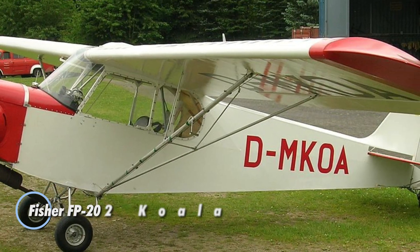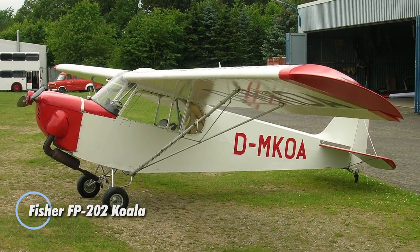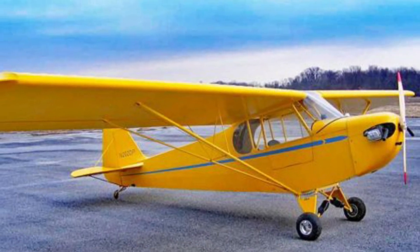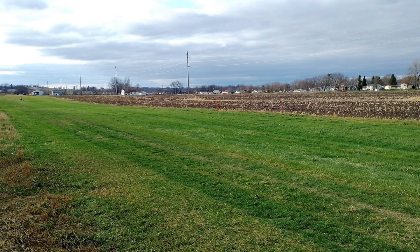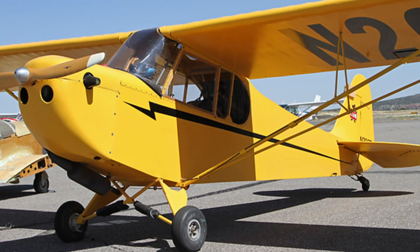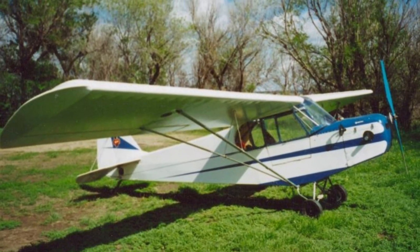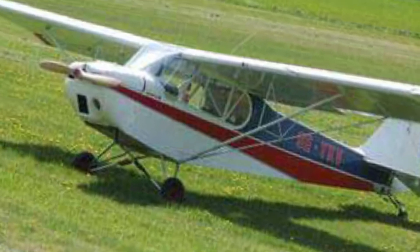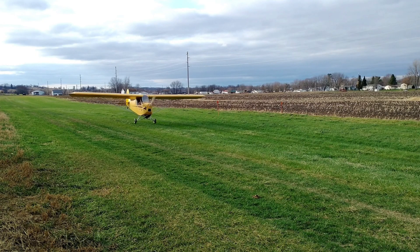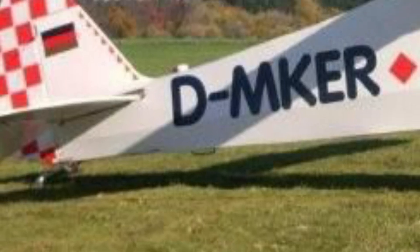The Fisher FP-202 Koala is a charming, single-seat, high-wing ultralight aircraft that evokes the spirit of the iconic Piper J-3 Cub, offering aviation enthusiasts a nostalgic flying experience. Designed with amateur builders in mind, the FP-202 features a geodetic wood structure covered in doped aircraft fabric, resulting in a lightweight yet sturdy airframe. With a wingspan of 29.81 feet, a length of 17.9 feet, and a wing area of 120 square feet, the Koala strikes a perfect balance between performance and classic design.